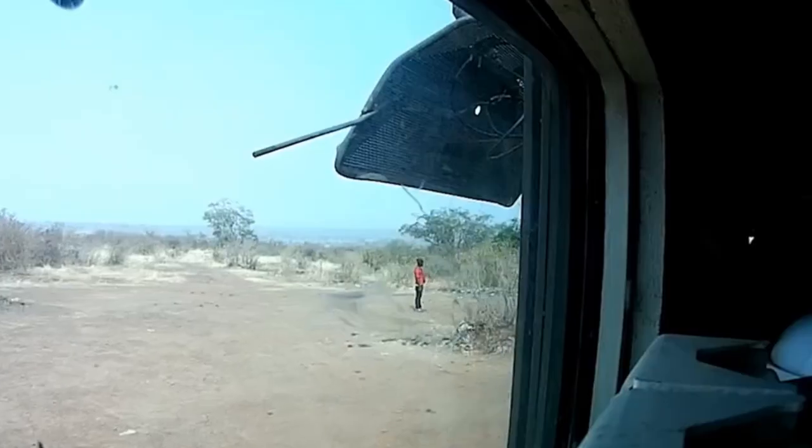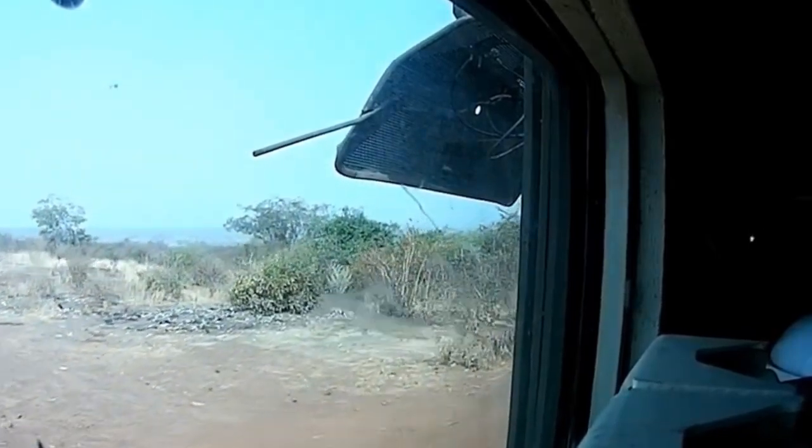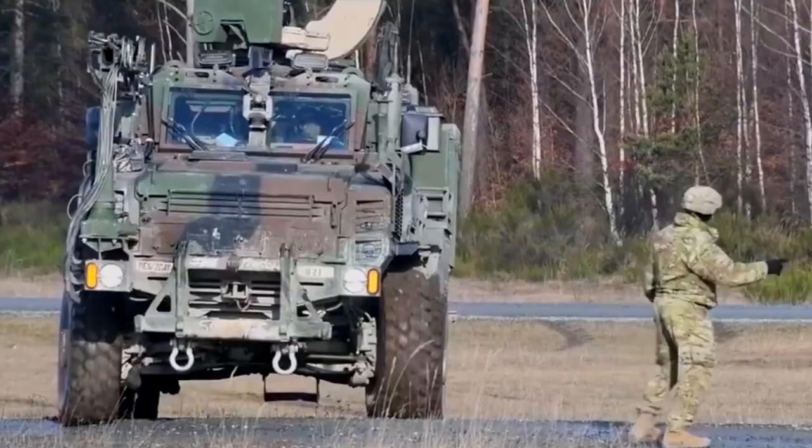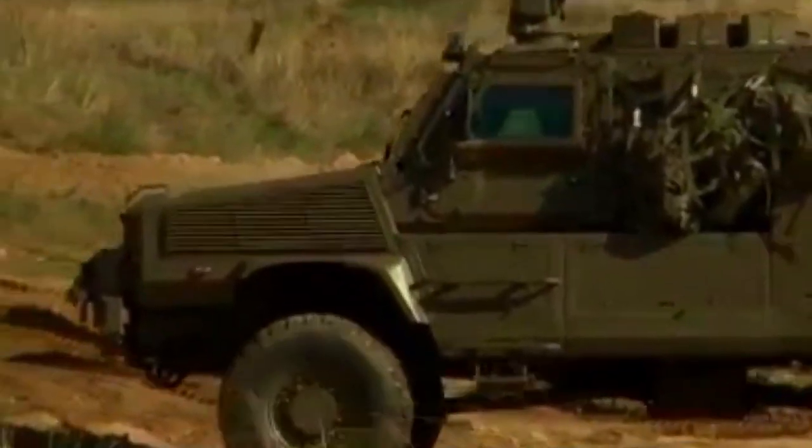The United States Army is developing a new situational awareness system for the RG-31 Nyala. The system will include cameras and sensors that will give the driver and crew a 360-degree view of the vehicle's surroundings.